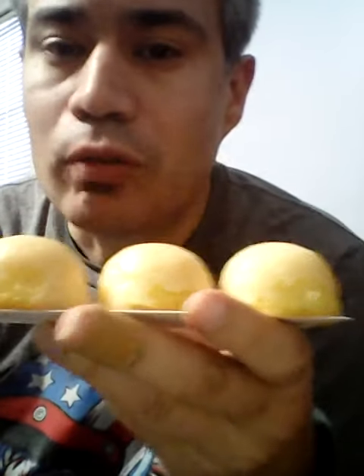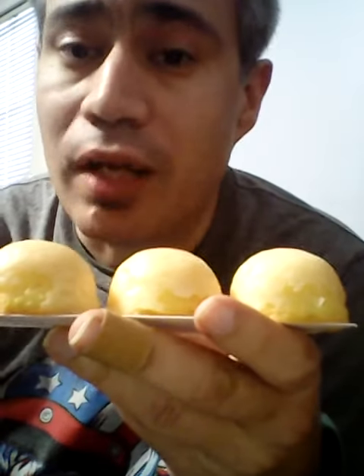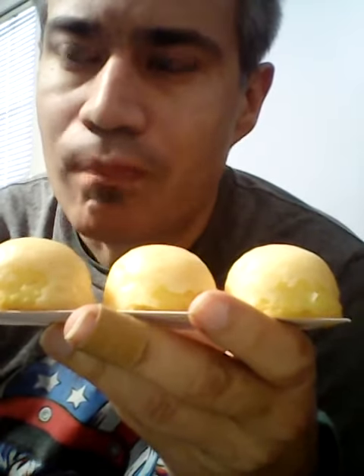They're glazed nice. They smell nice and heavenly — sweet vanilla-like. They look like those donut holes I usually get at my local donut shop, Christie's.